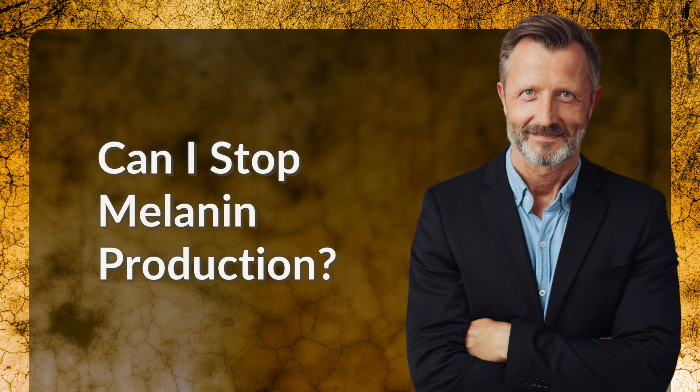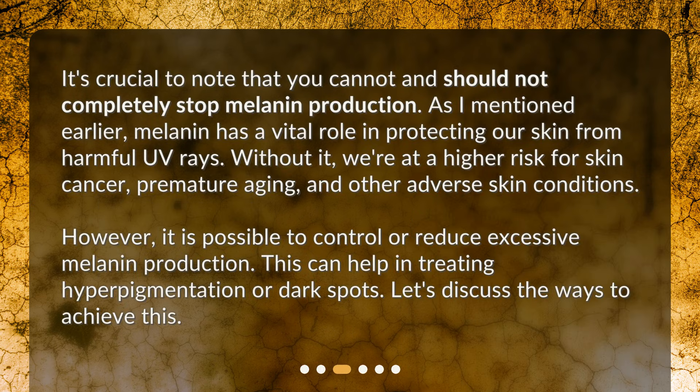Can I stop melanin production? It's crucial to note that you cannot and should not completely stop melanin production. As mentioned earlier, melanin has a vital role in protecting our skin from harmful UV rays. Without it, we're at a higher risk for skin cancer, premature aging, and other adverse skin conditions. However, it is possible to control or reduce excessive melanin production, which can help in treating hyperpigmentation or dark spots. Let's discuss the ways to achieve this.